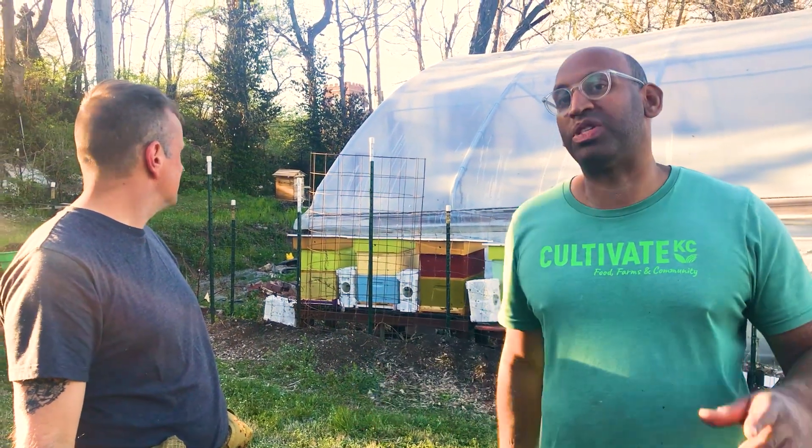Thanks guys. I'm Mike at Ophelia's Blue Vine Farm and we'll see you in the next video. Bye!